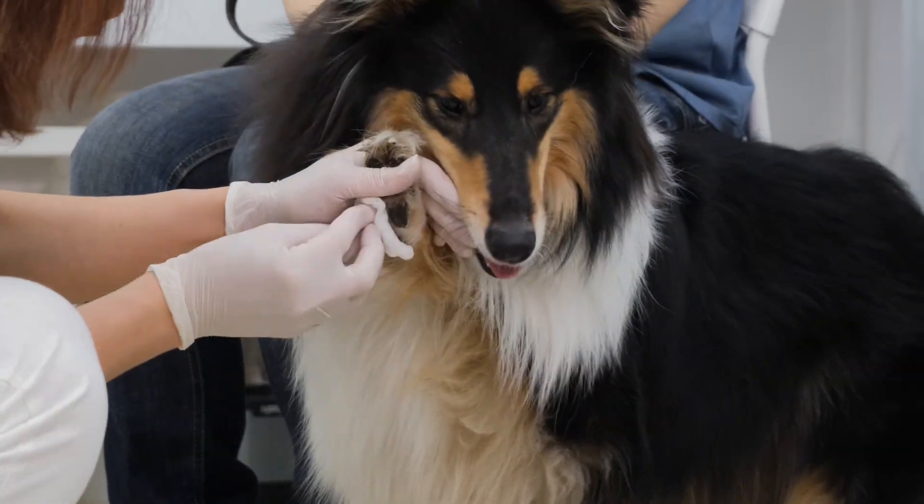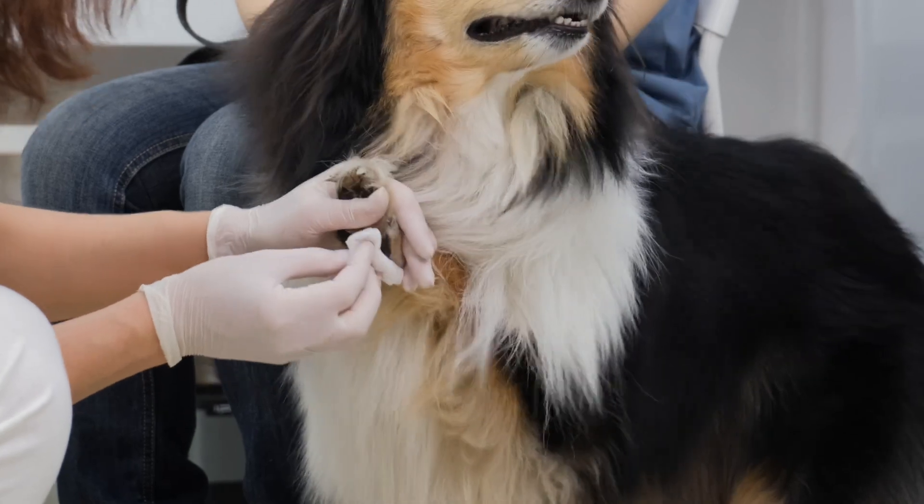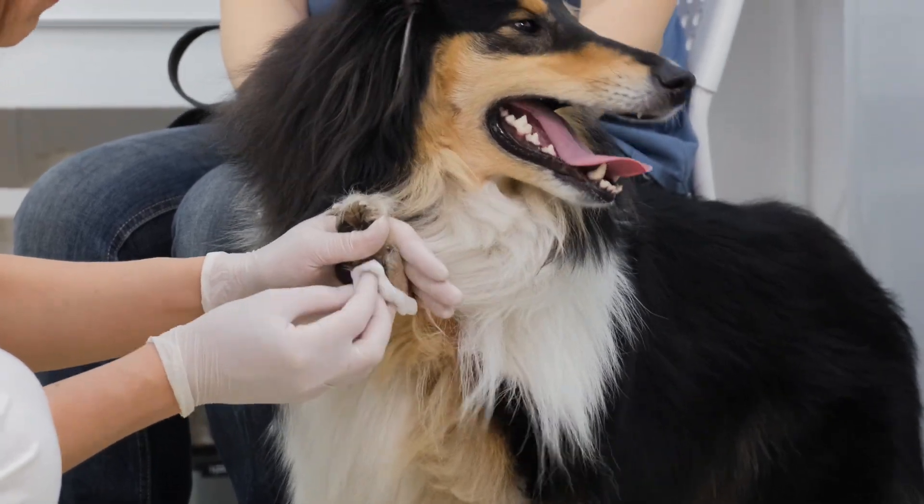Number five: protect their paws. When it's cold outside, the salt and chemicals used to melt ice can irritate your dog's paws. A pair of booties or a generous layer of paw balm will help protect their paws. If you use balm, be sure to wipe off your pup's paws after every walk and apply a fresh layer before heading out again.